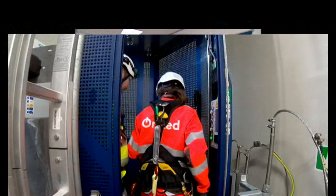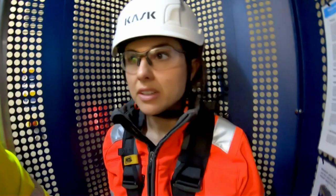Thankfully, there's a lift to take me most of the way to the top. It's tight in here.